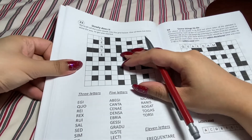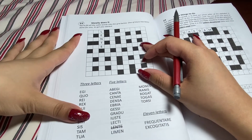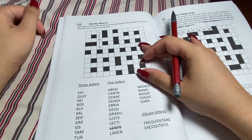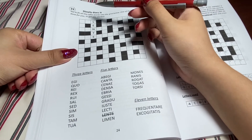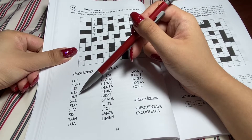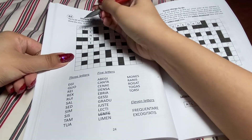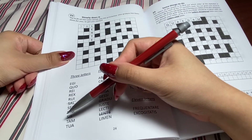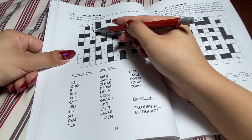Now we're gonna do something similar, but they give me the words and I have to figure out where they go. This one is called 'Slowly Does It,' because 'lente' means slowly. Well, I think we'll start with L — something that ends in L. There's only one here: one three-letter word that ends in L. 'Sal' is salt. Now we have a couple options for things that start with S, so we're not gonna do that one yet.